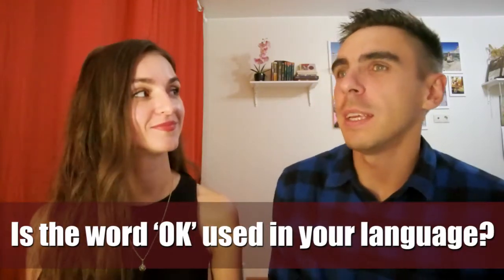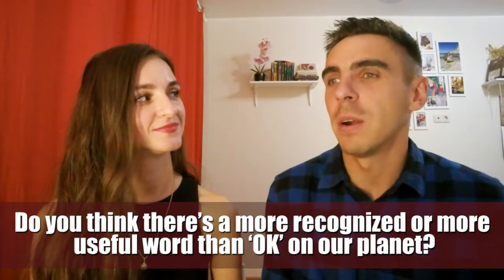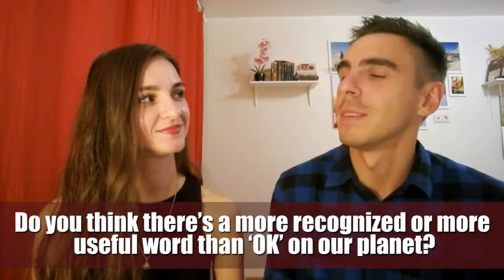Is the word OK used in your language? Absolutely. Everyone understands what it means, no matter what language you speak. Do you think there is a more recognized or more useful word than OK on our planet? I don't think so. I don't think so either. OK is the most popular one. That's true.